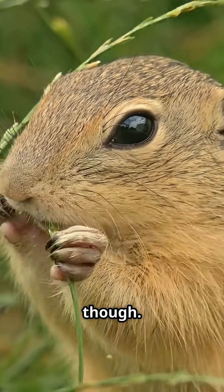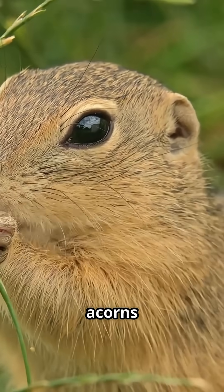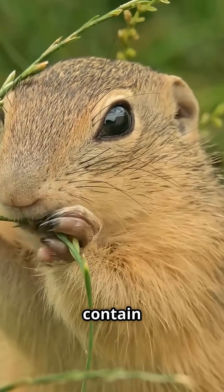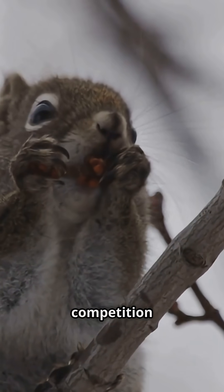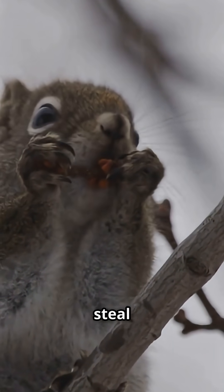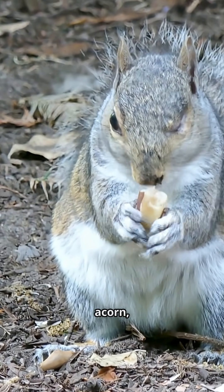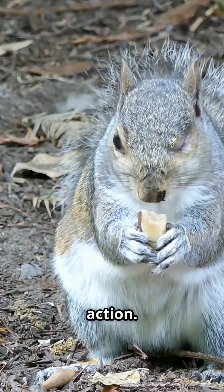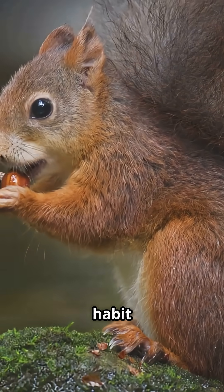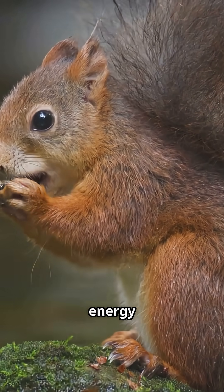It's not all easy, though. Squirrels must choose wisely — they prefer white oak acorns over red oak ones because they contain fewer bitter, toxic tannins. And they face constant competition from other squirrels trying to steal their caches. So when you see a squirrel frantically burying an acorn, you're witnessing millions of years of evolution in action. It's not just a quirky habit — it's a master class in survival, powered by nature's perfect energy source.